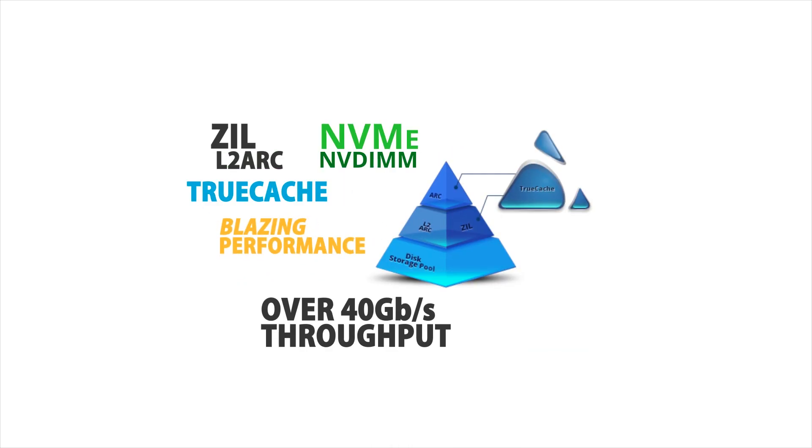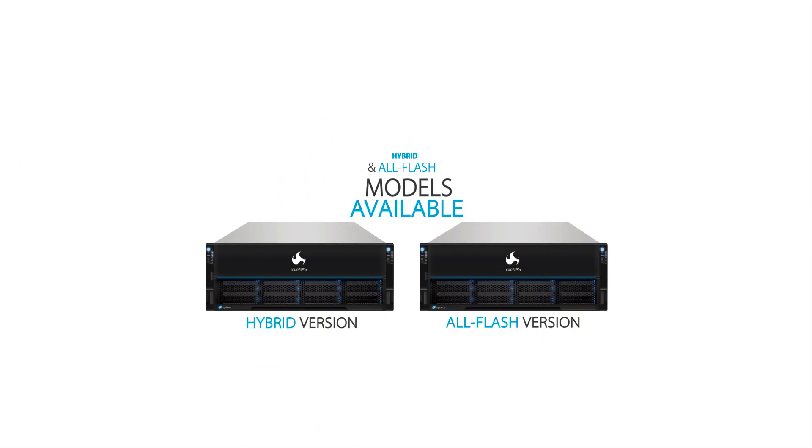TrueCache can be added initially or as needed to meet changing performance requirements. The TrueNAS product line also features the TrueFlash, an all-flash array that leverages TrueCache as primary storage for the most performance-intensive applications.